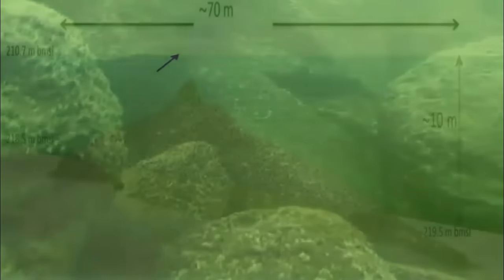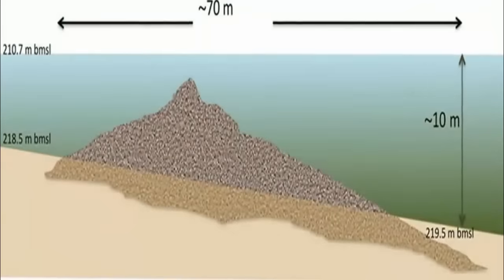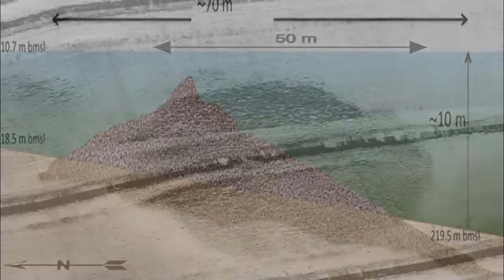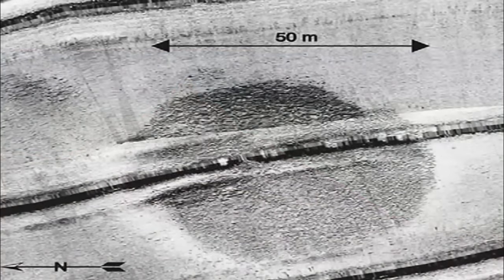Stonehenge, for example, which is an impressive ancient structure in its own right, has an outer stone circle diameter of only half that. First discovered in 2003 using sonar exploration of the southwest portion of the sea.